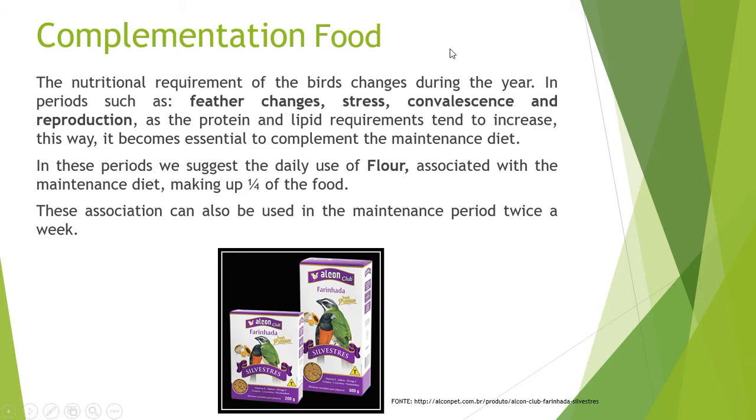Complementary Food: The nutritional requirements of the bird change during the year, especially in periods such as molting, stress, convalescence, and reproduction, when protein and lipid requirements tend to increase. It becomes essential to complement the maintenance diet during these periods. We suggest the daily use of flour mixed with the maintenance diet, making up one quarter of the food. This combination can also be used during the maintenance period twice a week.